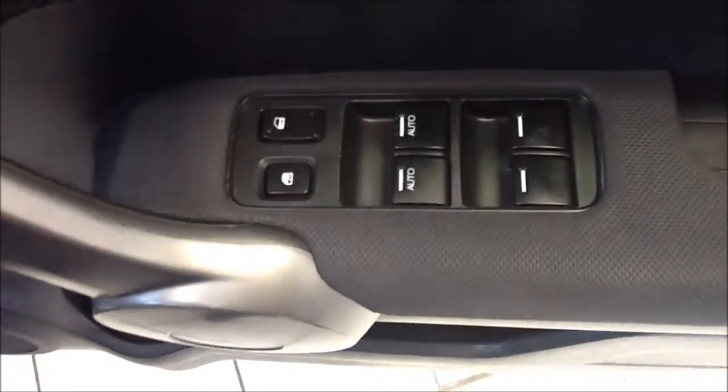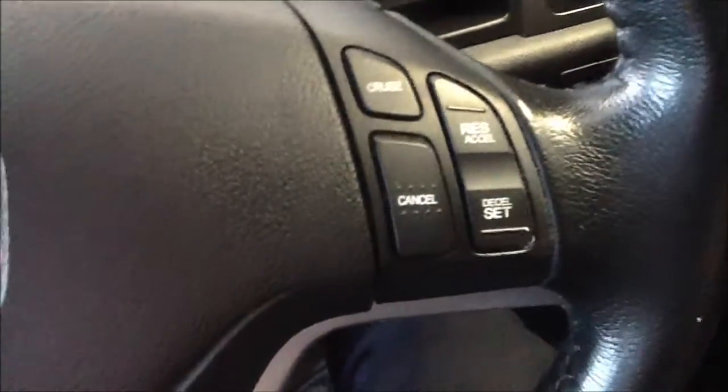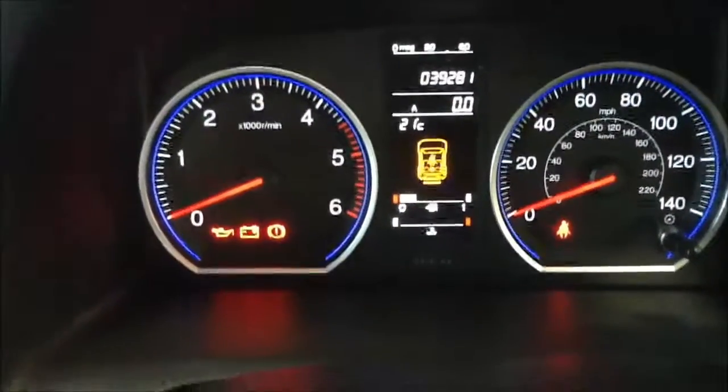Moving to the driver's side of the vehicle, and as you can see controls for all four electronic windows. This vehicle comes with a three spoke leather steering wheel with steering wheel mounted audio controls. Adjustable electronic door mirrors which are electronically folding. Just to confirm the mileage for you: 39,281 miles.